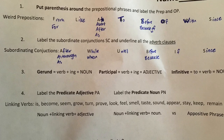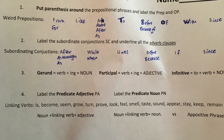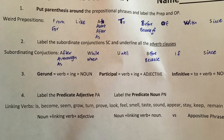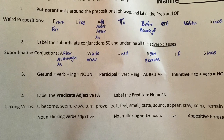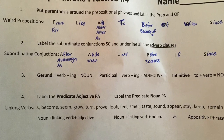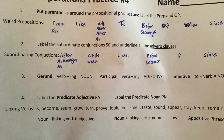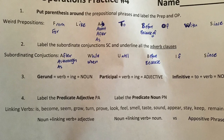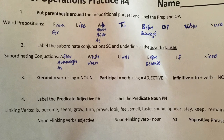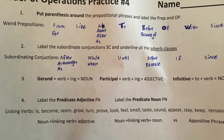In 'running is my favorite,' running is the noun — it's the subject of the sentence, so it's a gerund. It's run plus -ing. Participle: verb plus -ing equals adjective. For example, 'Running, the boy was excited' — running is describing the boy, run plus -ing. Then infinitive: to plus a verb acting like a noun. So 'to run makes me happy' — to run is the noun. Mark all of those just like we have in the past.